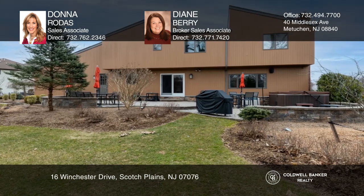Entertain in style on the paver patio and relax in the hot tub. The phenomenal finished basement offers a theater, full gym with sauna, and an office.